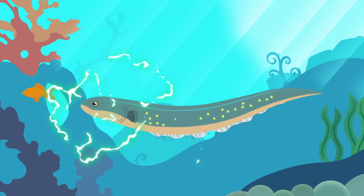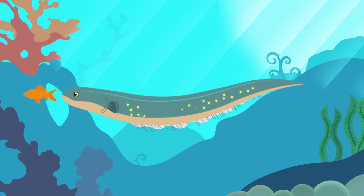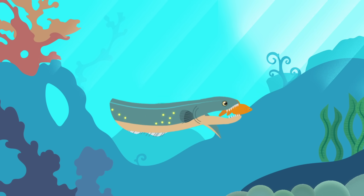Then a volley of fast, high-voltage discharges causes even more intense muscle contractions. The electric eel can also curl up so that the electric fields generated at each end of the electric organ overlap. The electrical storm eventually exhausts and immobilizes the prey, and the electric eel can swallow its meal alive.